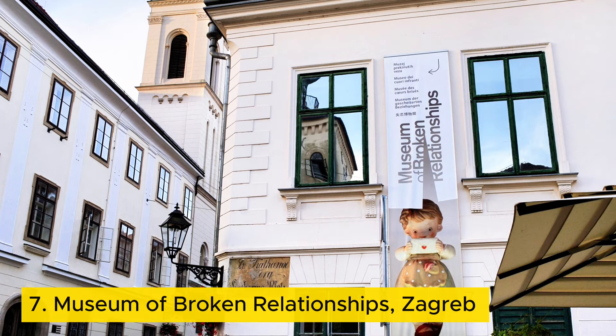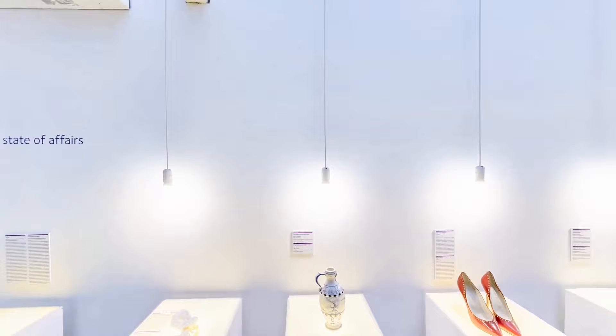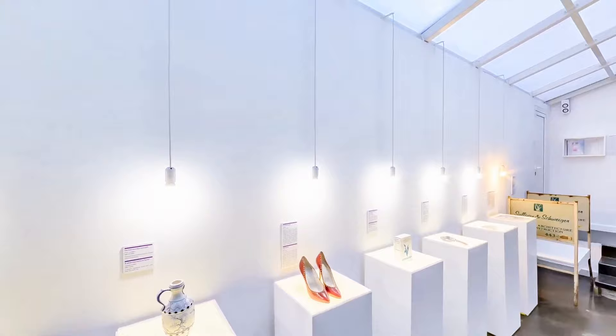Number seven: Museum of Broken Relationships, Zagreb. This museum tells an unconventional love story, not with grand gestures, but with everyday objects whispering tales of love and loss. Here, a lonely mismatched sock symbolizes the ache of a breakup.